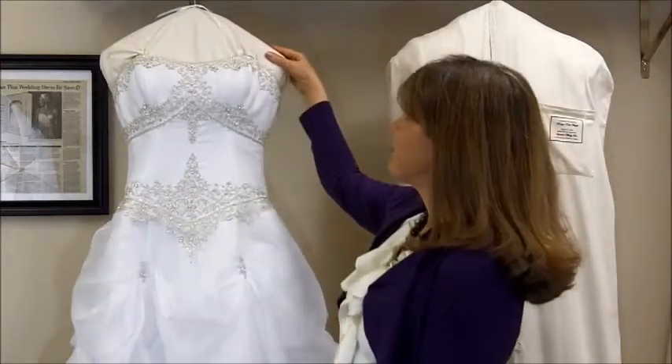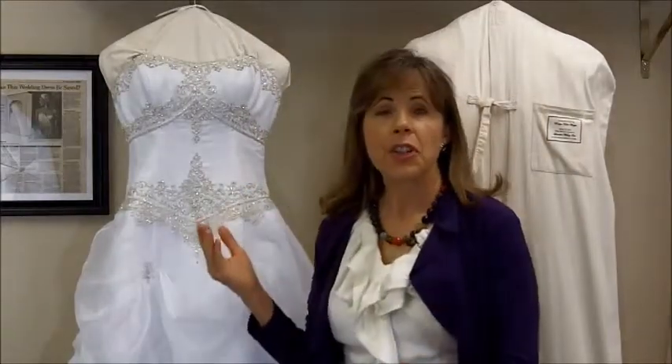For wedding dresses that are also preserved, our Heritage Couture Wedding Gown Preservation includes padding and stuffing with cotton muslin instead of acid-free tissue. Cotton muslin has long been used for preservation — just think of all those Egyptian mummies wrapped in muslin. It's the highest quality preservation available and should last indefinitely, which is why we also give this service a lifetime warranty.